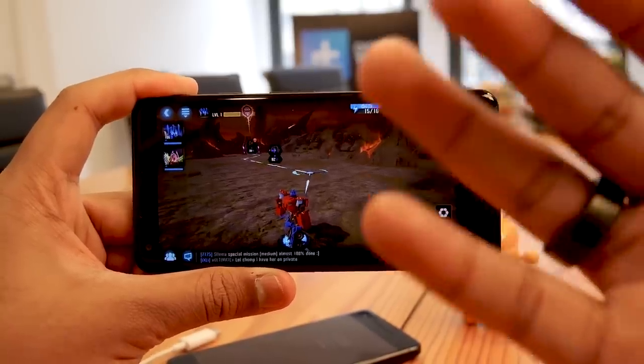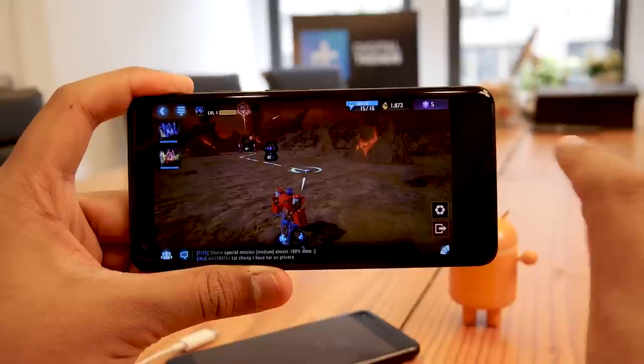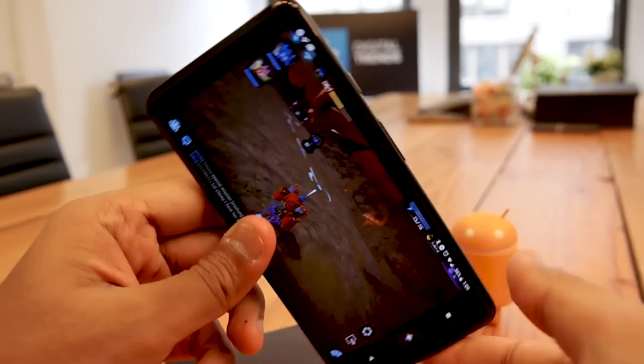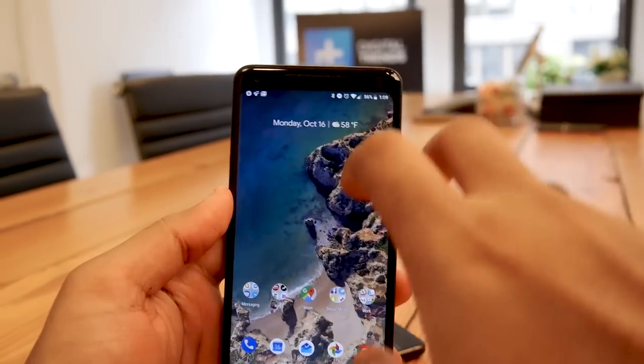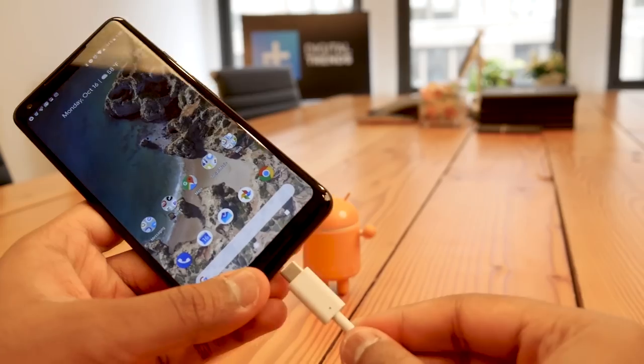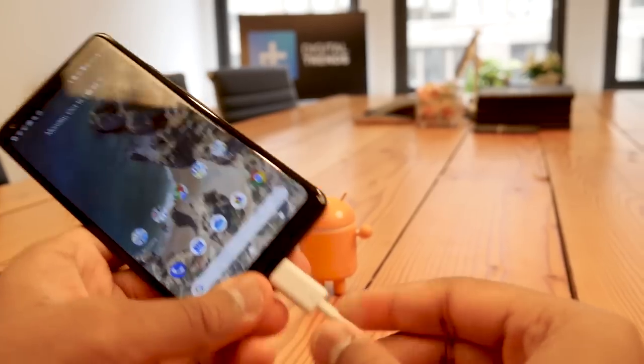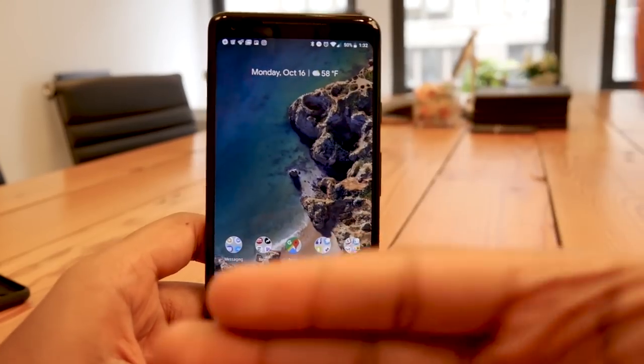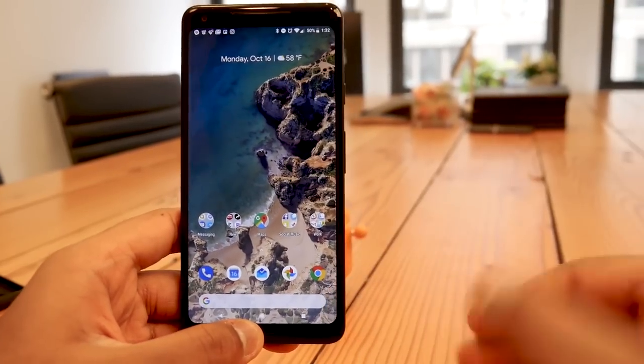The Pixel 2 XL ups Google's cred in the smartphone game, with a big P-OLED display coming in at 2880 by 1440 for a sort of odd 18 by 9 aspect ratio with some minimal bezels. Like its competitor the iPhone 8, there's no headphone jack, but it's packing Bluetooth 5, the latest and greatest wireless system with more range and options, so that helps.